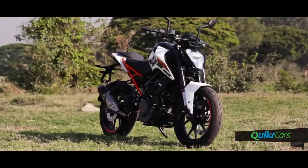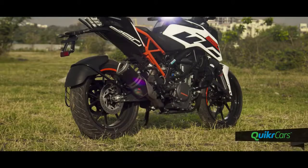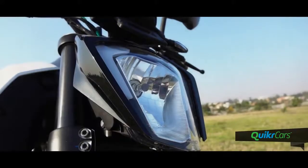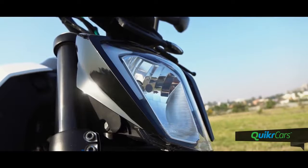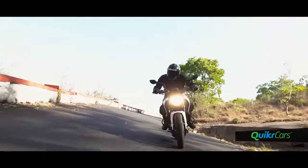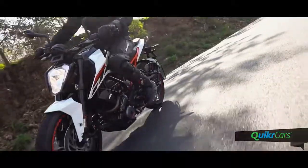The Duke 250 is an interesting machine. Looks and almost all the hardware are from the Duke 390, with the 250 getting the new 2017 chassis plus subframe combo. But it has a unique headlight with halogens instead of the LEDs on the 390. What it misses out are the new electronics like ride-by-wire, ABS and its modes, and the funky new color display.